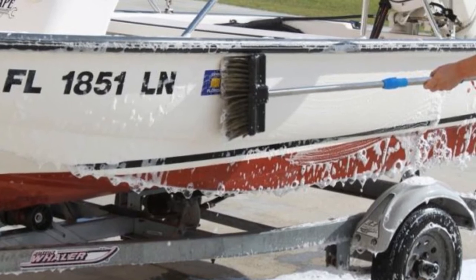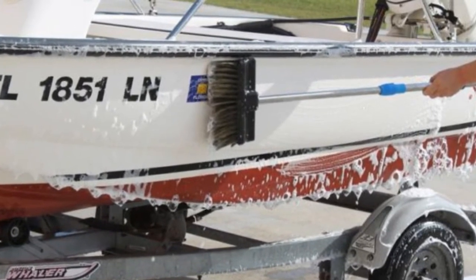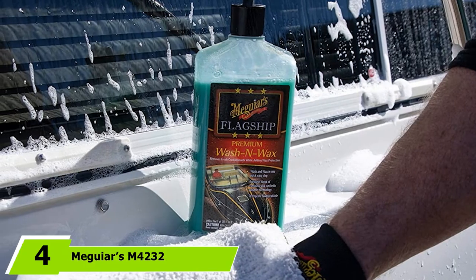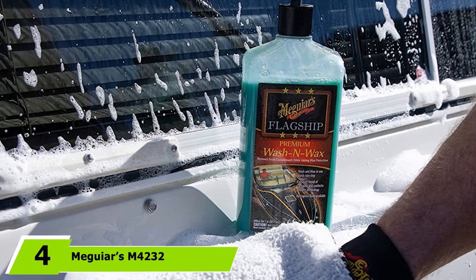Additionally, its low-sudsing formula ensures the soap is quick and easy to rinse off. Furthermore, I also recommend this product because it is guaranteed to have a biodegradable and environment-safe formula. The number 4 position is dominated by Meguiar's M4232 Flagship Premium Wash & Wax.